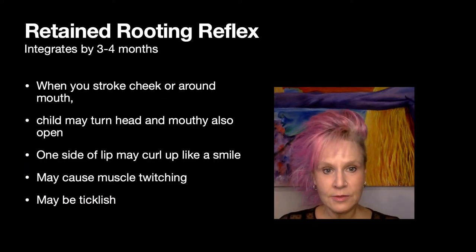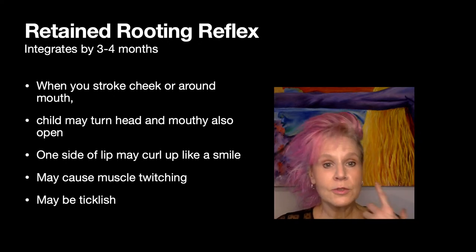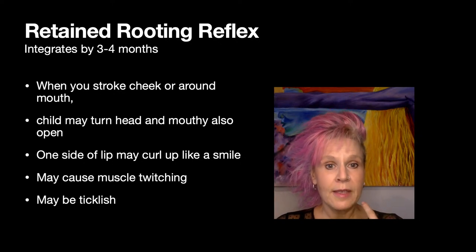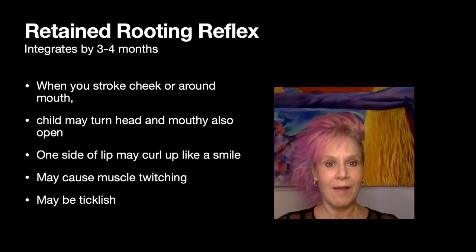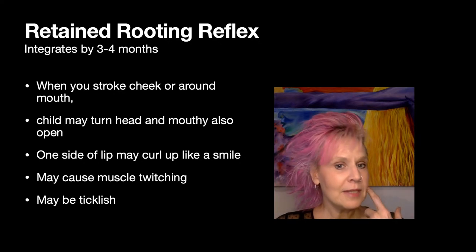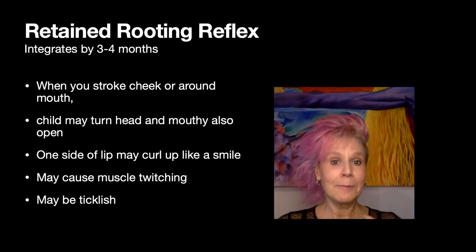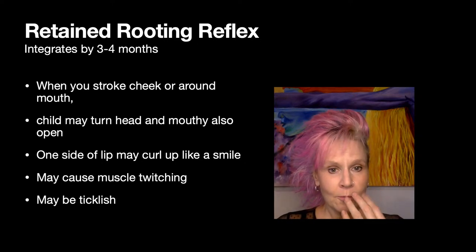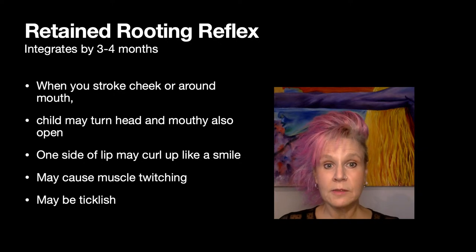Now, what if we have an older child — they've got their rooting reflex, there wasn't a problem with it, but what if it stays retained? What if they don't integrate that reflex, which should occur at about three to four months? You're stroking their cheek and they may do a full-on reflex — turn towards it and open their mouth just like you'd see in a newborn — or they may just turn their head a little bit, have their lip twitch, feel ticklish around that area, or show little muscle movements. There can be gradations of whether it's mild, moderate, or really, really active.